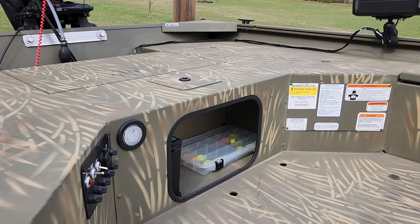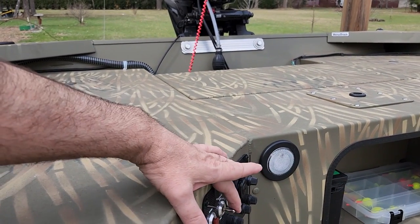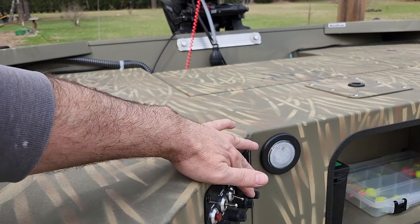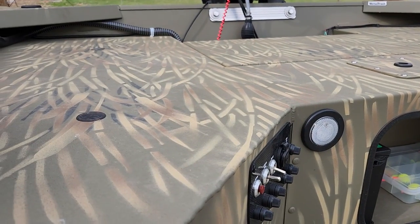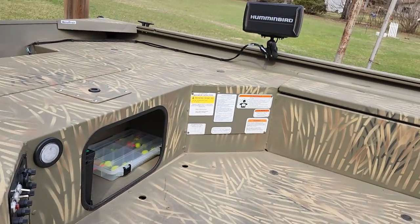There's a storage area right underneath here — that's where the battery goes. This is your switch panel, which has your horn, nav lights, and bilge. It also comes with a 12-volt accessory for a cigarette lighter option — you can charge your phone while you're sitting around.